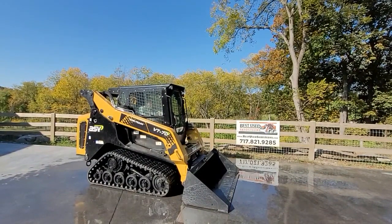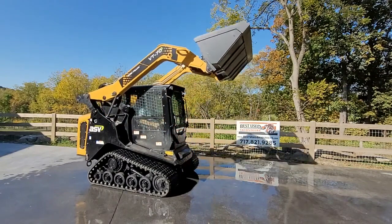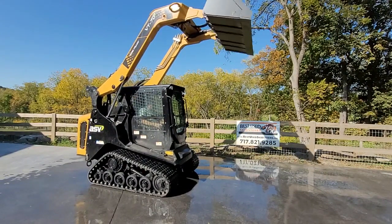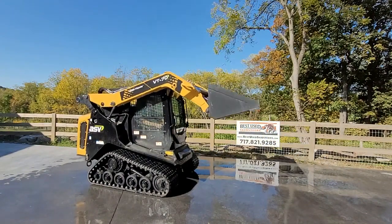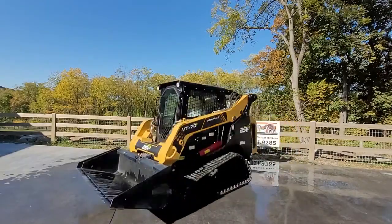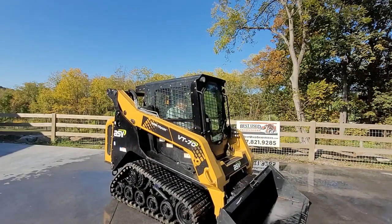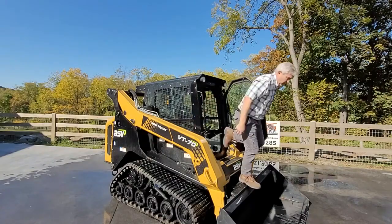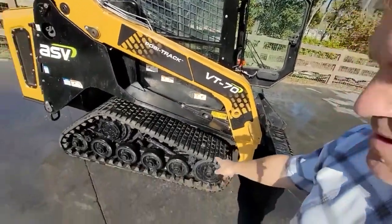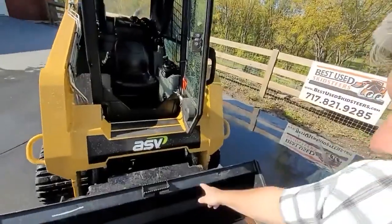Very, very rare do we get an ASV in here — they're just impossible to find. This one is like new, only 160 some hours, fully loaded with an ice cold air conditioner in there, hydraulic quick attach.